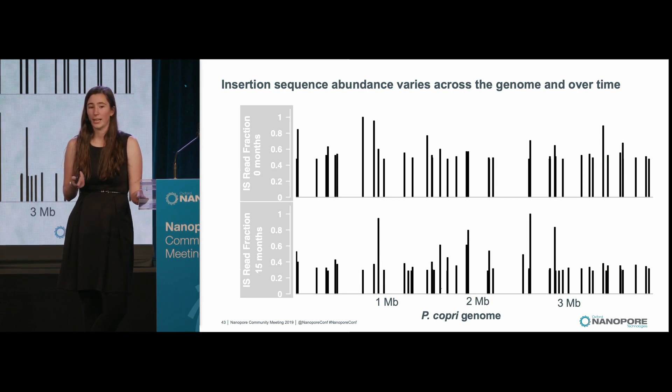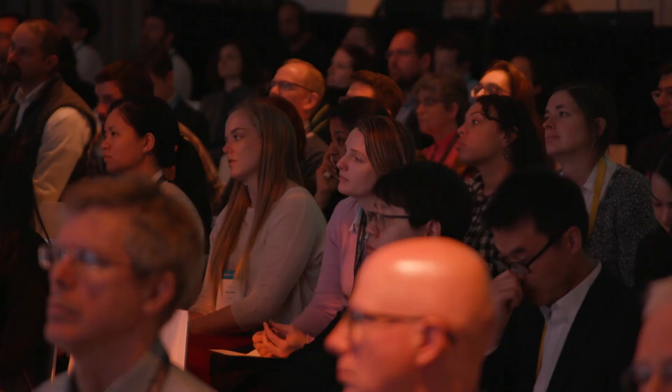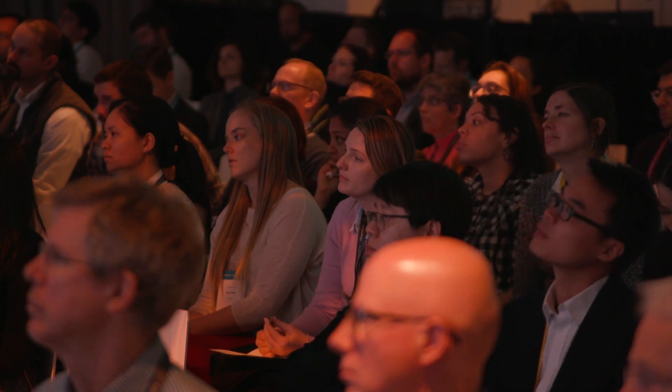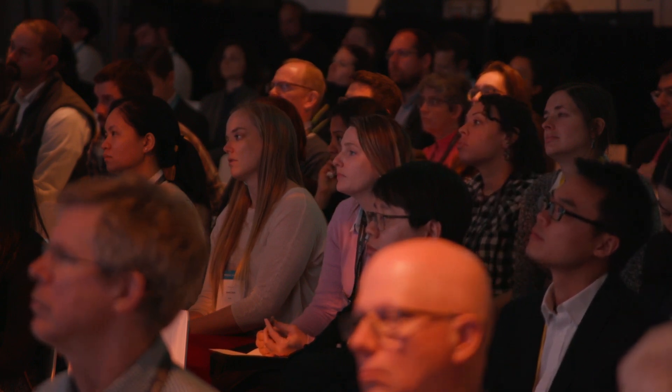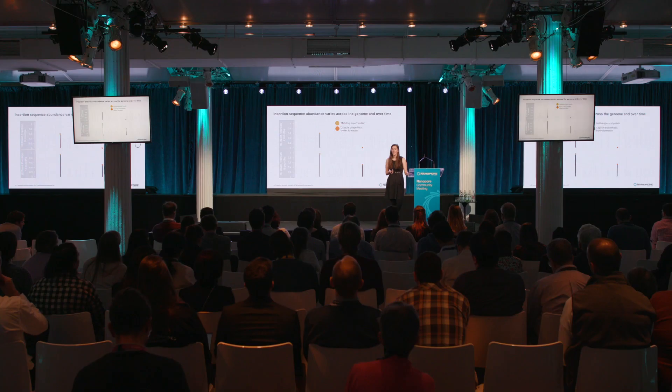I'd like to highlight a couple of examples of why this is really interesting. First, looking at two insertion sequences: one is adjacent to a gene involved in multi-drug export, and the second is next to a gene involved in capsule biosynthesis and biofilm formation. The abundance of these insertion sequences has gone up over time. So if these insertion sequences happen to carry outward-facing promoters, they could be increasing the expression of these genes and aiding that particular P. coprii in its antibiotic resistance.